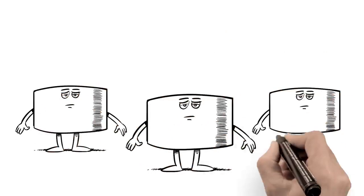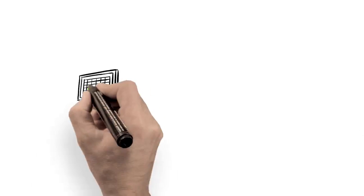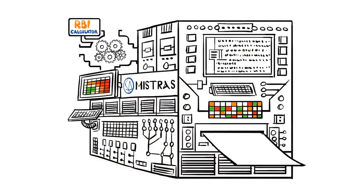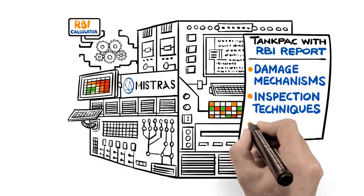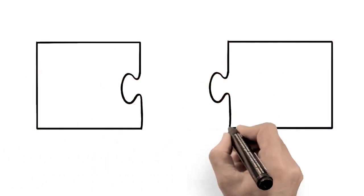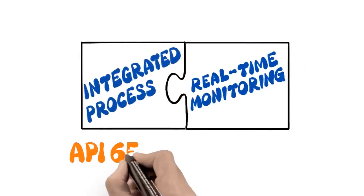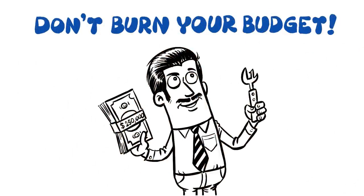Thanks to Tank Pack with RBI, you've now gone from static asset to think tank. Your think tank feeds the calculator, which maintains data, identifies damage mechanisms, and recommends inspection techniques and intervals. The integrated process and real-time condition monitoring ensure API 653 compliance.